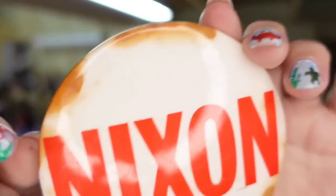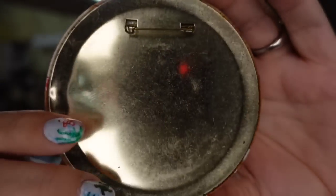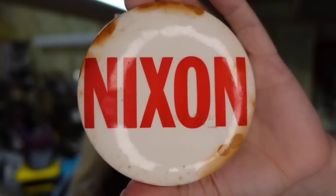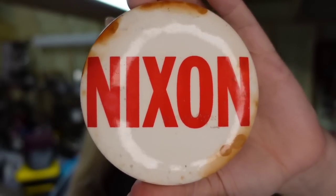Up next is a Nixon button. It's kind of raggedy — it's got some stains — but it is an original Nixon button. I got it in a lot, so pennies into it, and it sold for $5. So it's about a $3 profit.